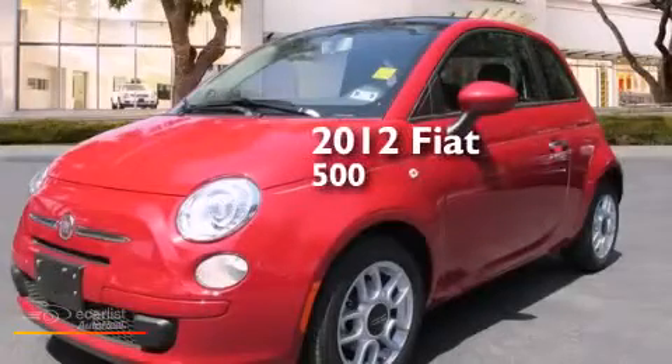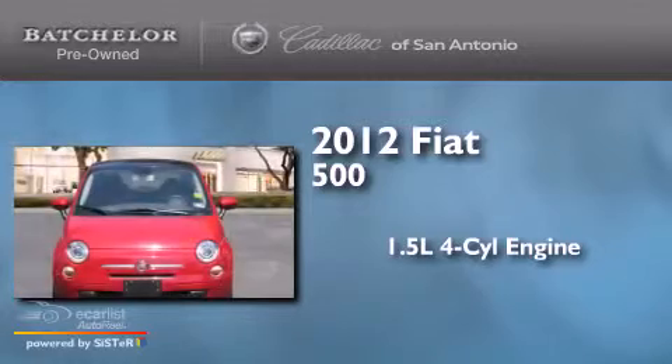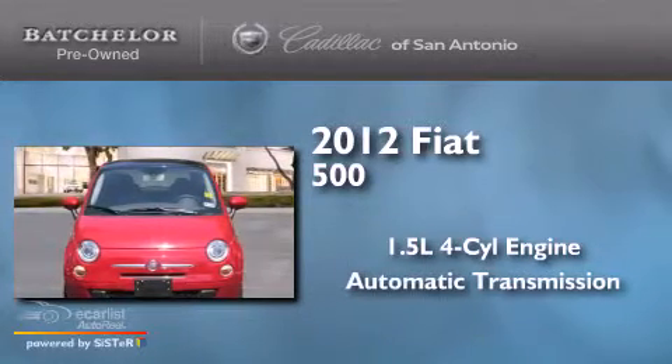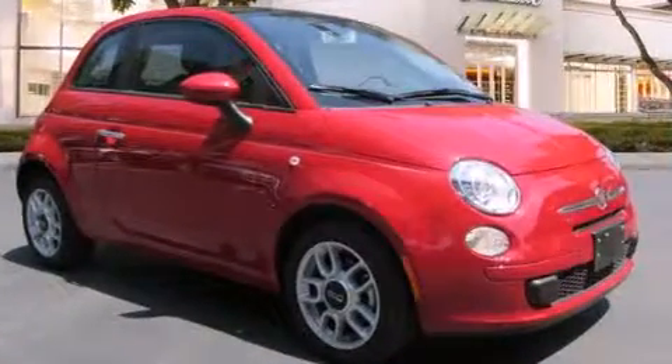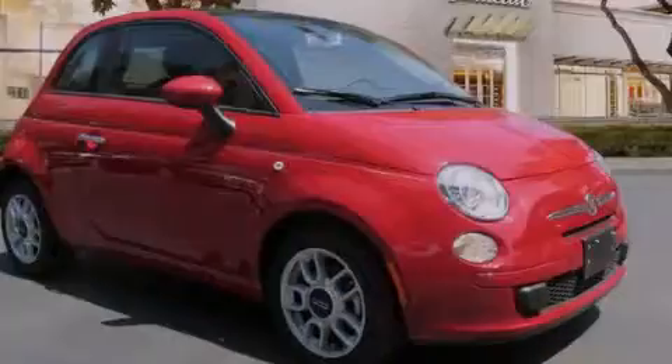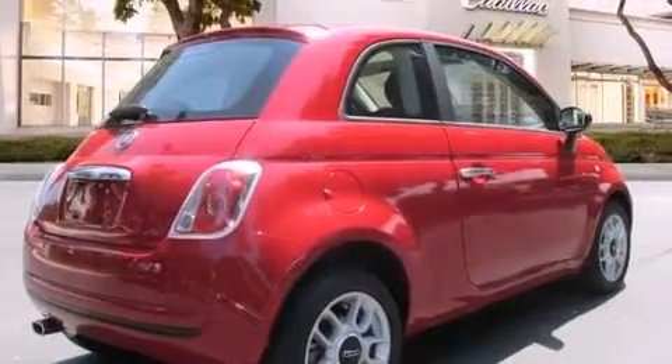This is a 2012 Fiat 500. It has a 1.4-liter four-cylinder engine and an automatic transmission. Its top features include a sunroof and hill start assist.